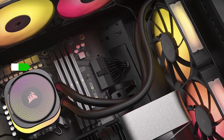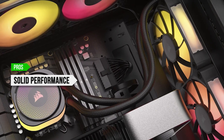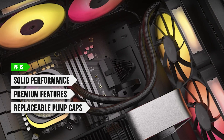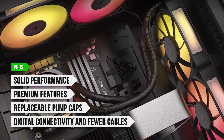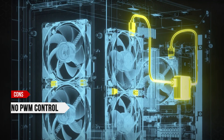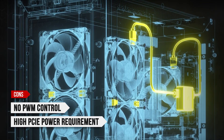To sum up, what I like is that it offers a solid performance increase over the iCUE Link H150i LCD, it comes with a bunch of premium features, it has replaceable pump caps, and it focuses on digital connectivity and fewer cables. On the downside, there's no PWM control and it has a high PCIe power requirement.